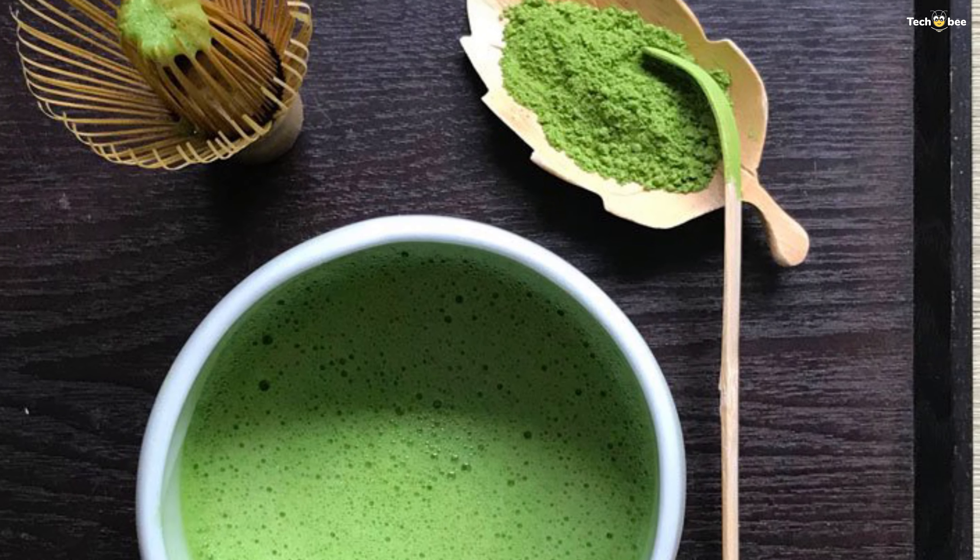Or even worse, pre-mix their matcha with sugar. That's why Encha chooses first harvest organic matcha powder, which tastes smooth — not sweet by itself, but not bitter either. 100% organic matcha green tea powder is from the most tender matcha leaves plucked each spring from the Uji mountains of Kyoto, Japan. All Encha matcha green tea is USDA certified organic, consisting only of the most delicate green tea leaves.